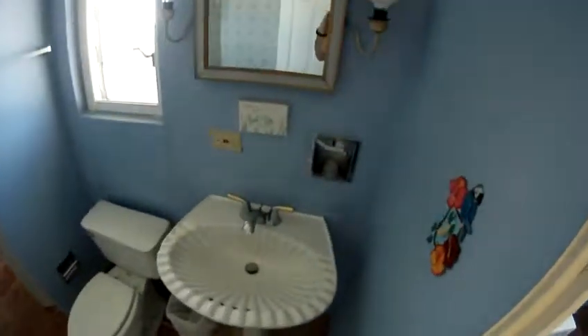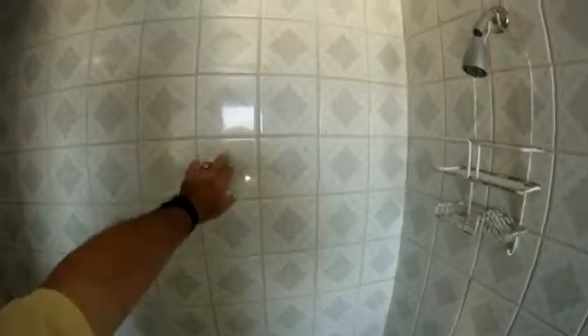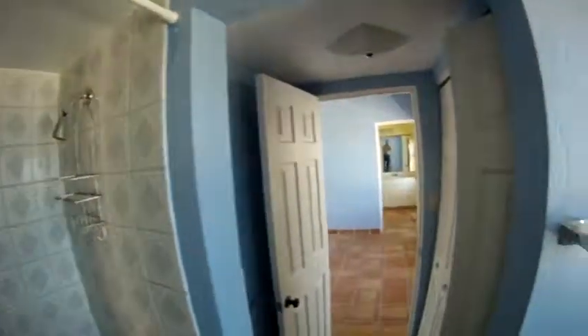Sink. Toilet. Tub. Tiles in good shape. Closet. Towel rack.